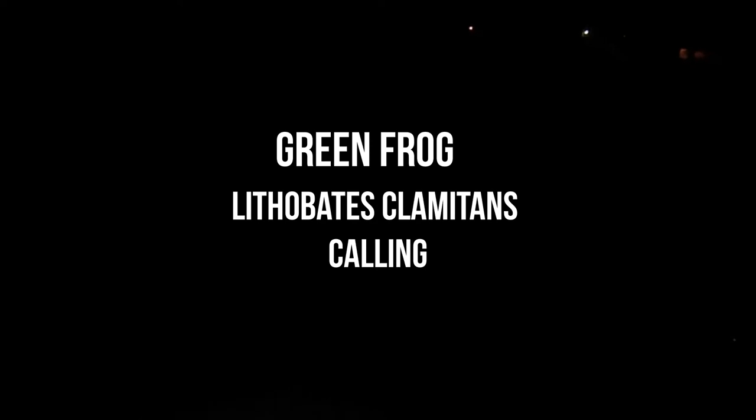That frog you're hearing is a green frog. I usually don't hear them calling like that — they usually just go once, but they're calling in bursts if you can hear it over the car. That's pretty cool. If I can get a picture of one, I'll add it in here.